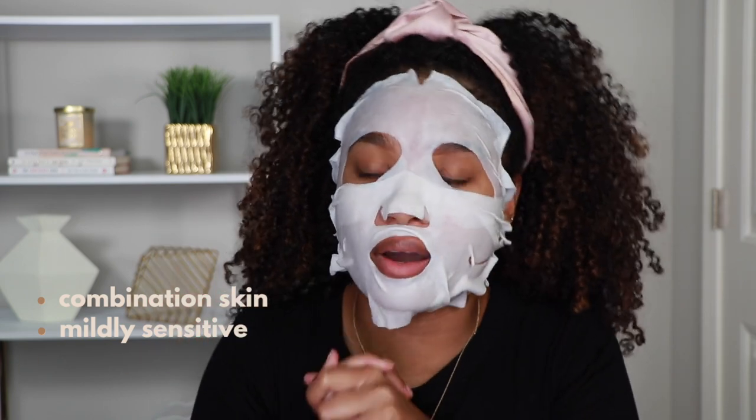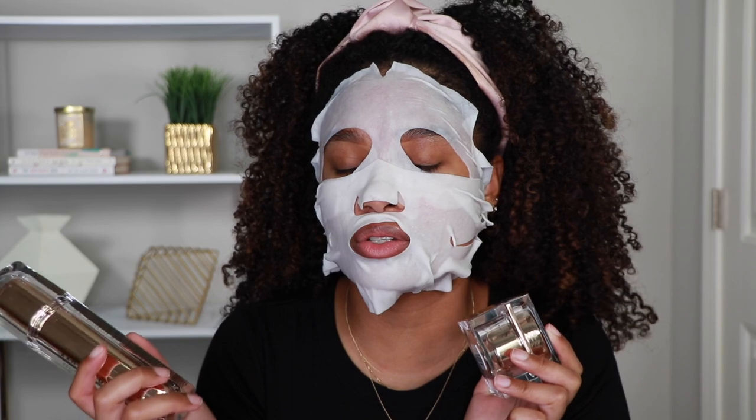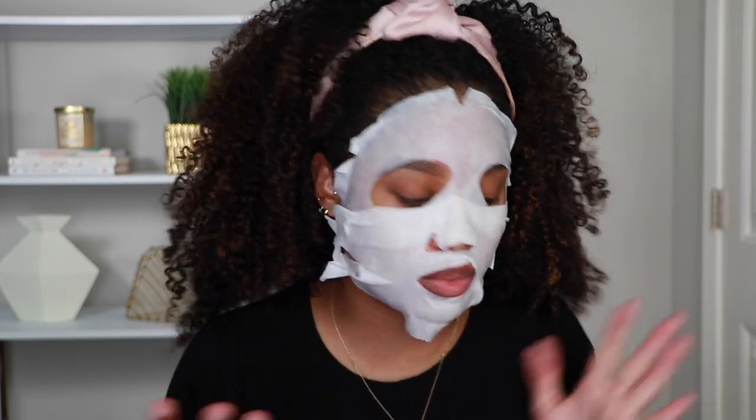For reference, I have combination skin that sometimes gets a little sensitive. It doesn't like super harsh products, and it's also acne-prone — I get hormonal acne from time to time. When my skin doesn't like a product it will break out immediately to let me know. Spoiler alert: I've been using the serum and moisturizer for the last two weeks and they haven't broken me out at all, which I was very happy about.